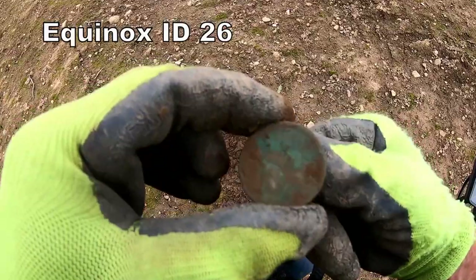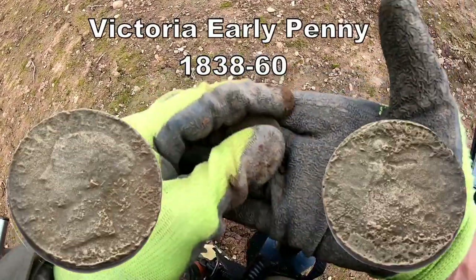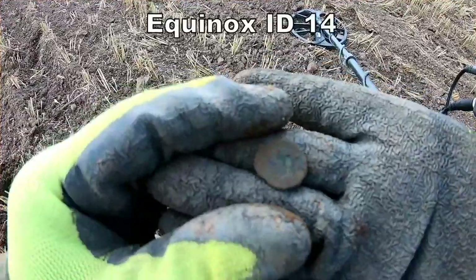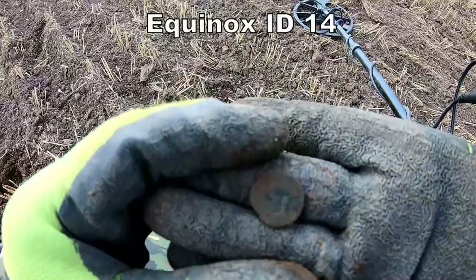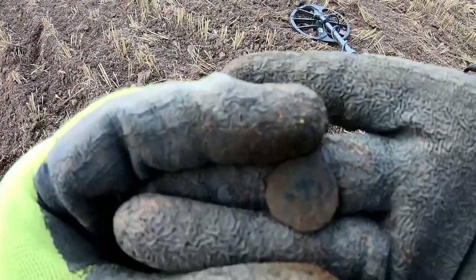George III penny again — quite big, that's what that is. And a bit of Roman grot there — Roman, I think. Roman, that.